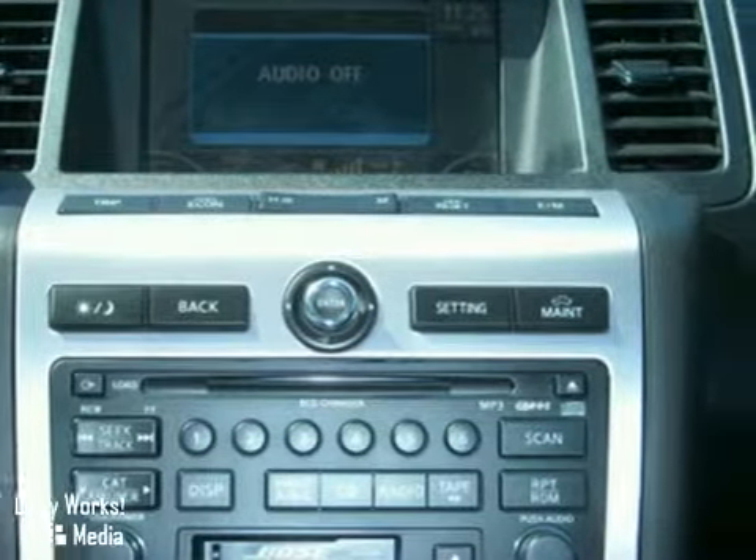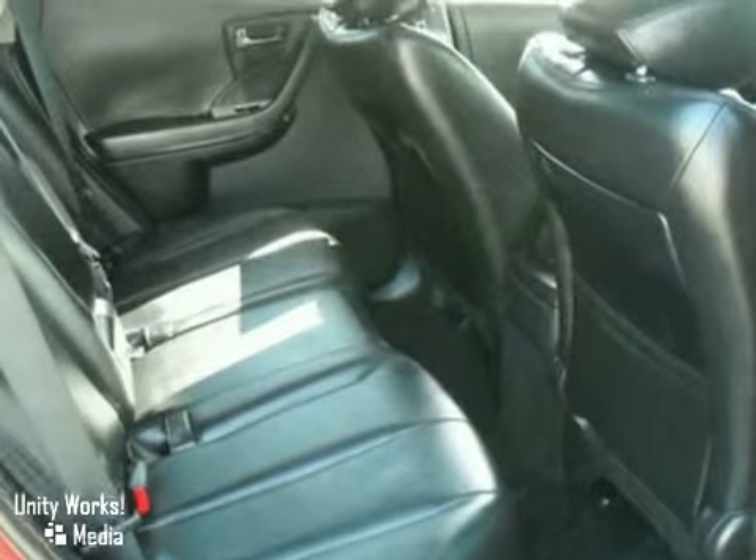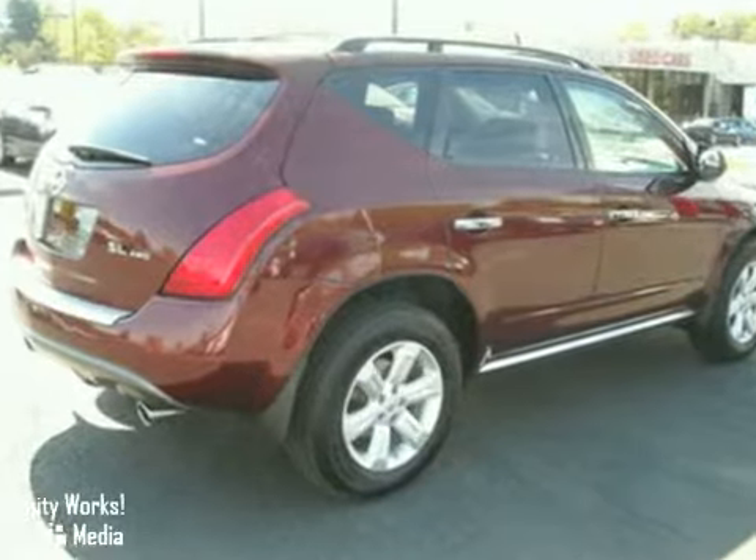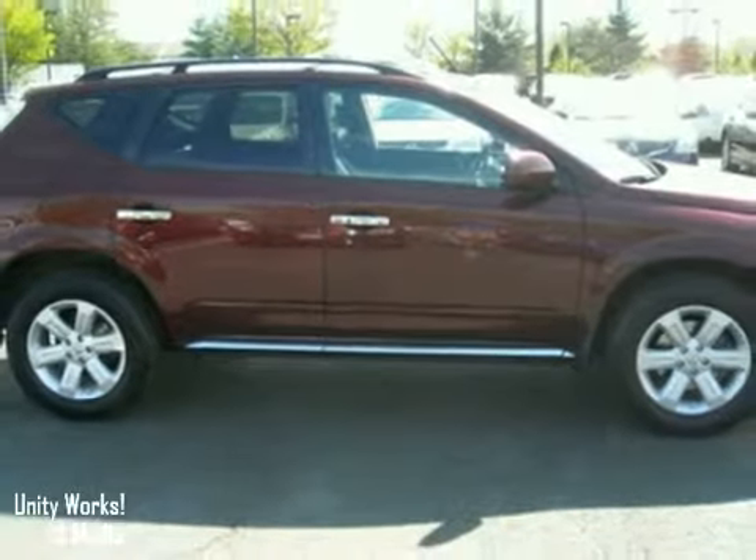Once you've arrived, you'll have added peace of mind knowing your Murano comes with an anti-theft system. This attractive crossover offers the smooth ride and efficiency of a sedan and the capability of an SUV.